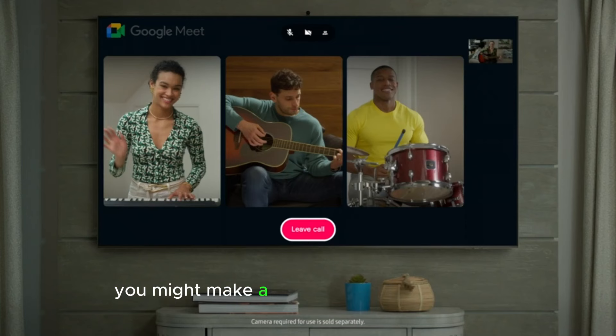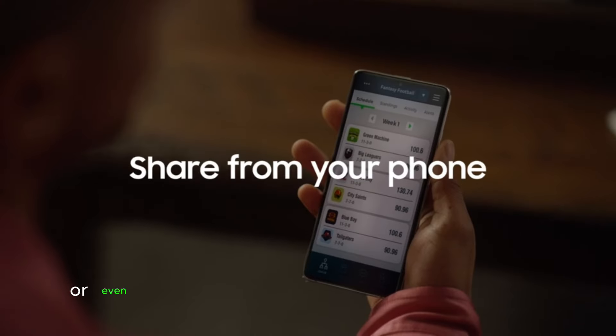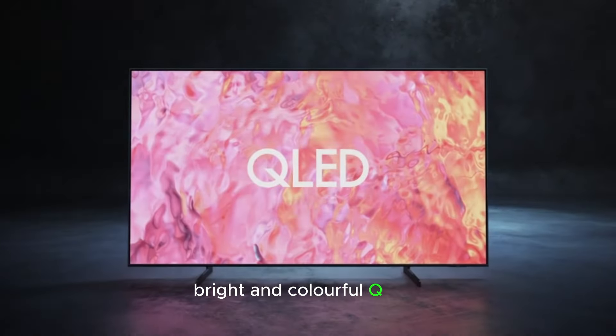You might make a video call right on your TV with Google Meet, or even send a video from your phone to the QLED TV. Bright and colorful QLED.